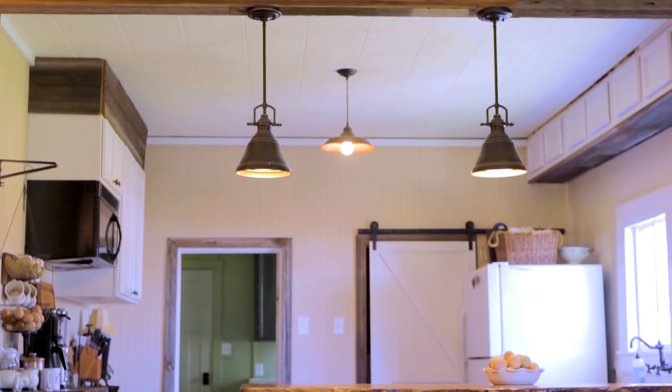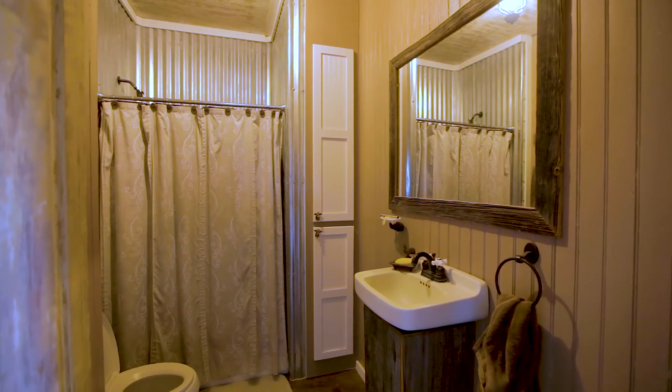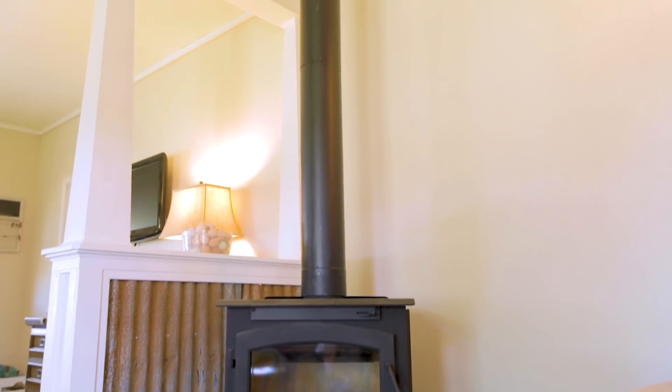A lot of the elements you see in here are original from this property. The barn wood came from the old hundred year old barn that had to be torn down. There was a smoke shack outside that also wasn't salvageable, so we were able to bring the tin inside. We wanted to put a wood burning stove in to just make it cozy and unique.